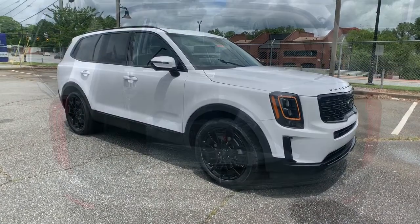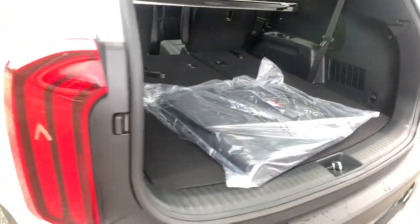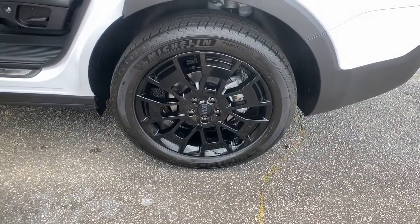These are just some of the great options this vehicle comes with: all-wheel drive, keyless entry, sunroof and moonroof, navigation system, and power liftgate.